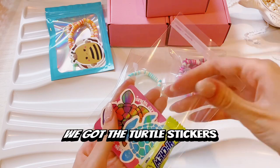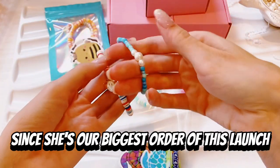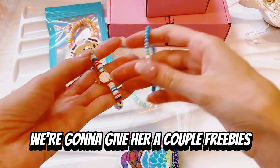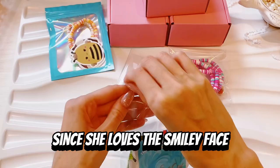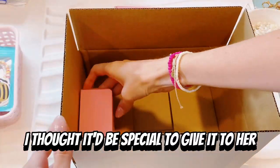Moving on to the thankful freebies, we got the turtle stickers. And then, since she's our biggest order of this launch, we're going to give her a couple freebies. Since she loves the smiley face bracelets — this one is actually from our 4th of July video — I thought it would be special to give it to her.